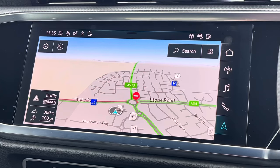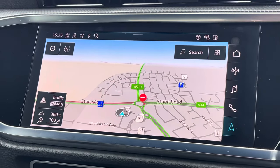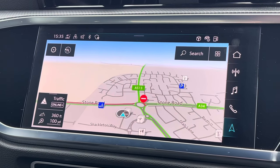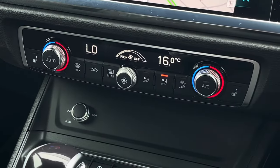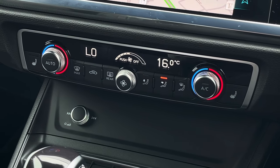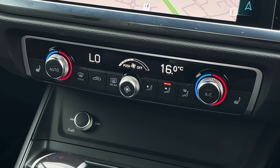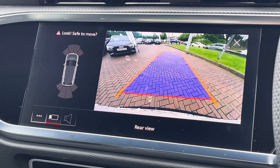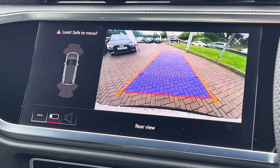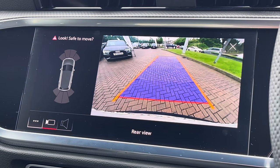Looking towards the centre of the dashboard, we find this impressive MMI touchscreen display, which features satellite navigation and also allows access to Apple CarPlay and Android Auto. Just below this we find the dual-zone climate control, which is very easily adjustable, with heated seat functionality for both front passengers either side. On the screen above we also find the rear camera as well as front and rear parking sensors, which make this Q3 much easier to park especially in tight spaces.